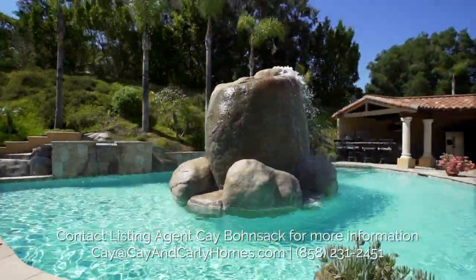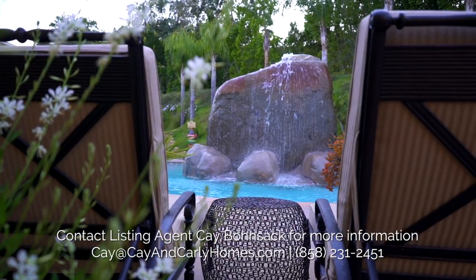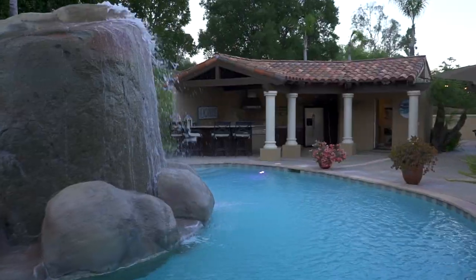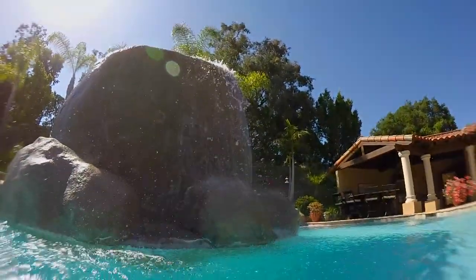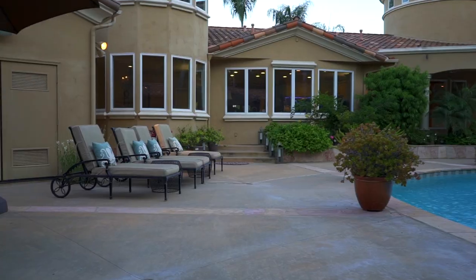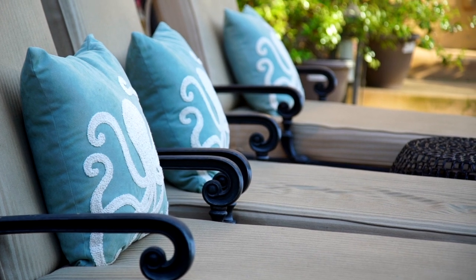This is really a resort-type backyard. I'll start with the fact that this boulder was not able to be moved when the builders were building the home, so they built the pool and the backyard around this beautiful boulder. This is an entertainer's dream home, a family-style home. Being out here — this is California. This is Poway. It's got everything.